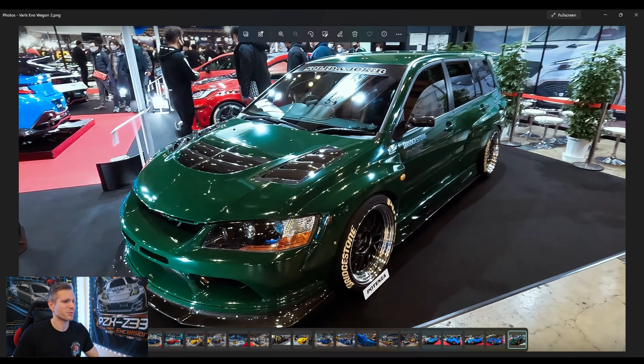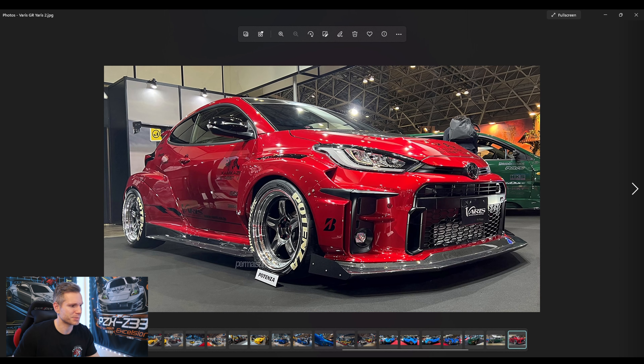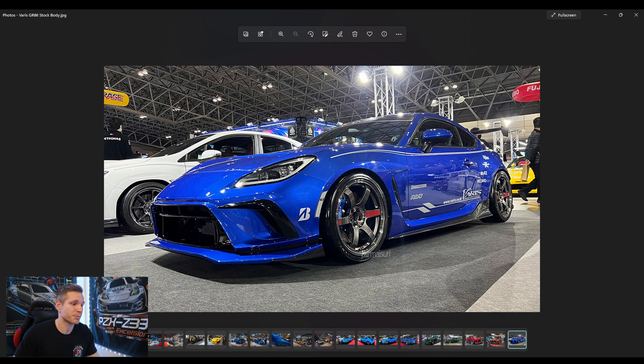Varus also had an incredible Evo wagon with their wide body kit — not much to say besides just epic. I love seeing that this is an actual car, not just a concept. They also had their GR Yaris on display — the best body kit on the market for the GR Yaris. These GR Yaris are no joke — crazy fast. They also showed their stock body non-wide-body offerings for the GR86, with a very similar front bumper to the wide body version. The GR86 is just getting so much love — it's unbelievable.